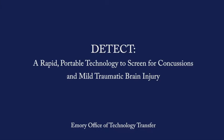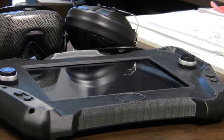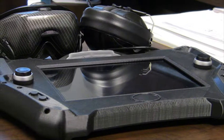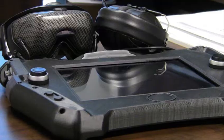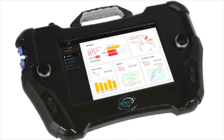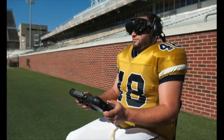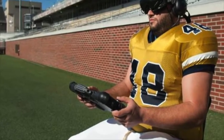Detect is a portable device used to screen for concussions and mild traumatic brain injury. The system consists of a wearable heads-up display with noise reduction headphones to isolate the test subject from the surrounding environment and to deliver computerized versions of MTBI neuropsychological exams. The subject's responses are input using a handheld controller, similar to those of current video game consoles.